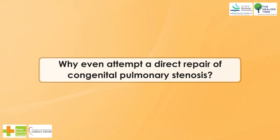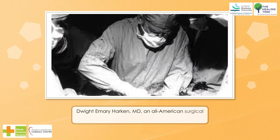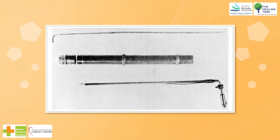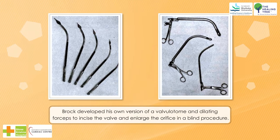Why even attempt a direct repair of congenital pulmonary stenosis? It was thought that most cases were infundibular or subvalvular in nature and thus could not be treated with the new techniques recently developed by Harkin and Bailey for mitral stenosis. After a few disastrous clinical cases with the cardioscope invented by Allen and Graham in 1922 to enable direct vision within the closed heart, Brock developed his own version of a valvulotome and dilating forceps to incise the valve and enlarge the orifice in a blind procedure.